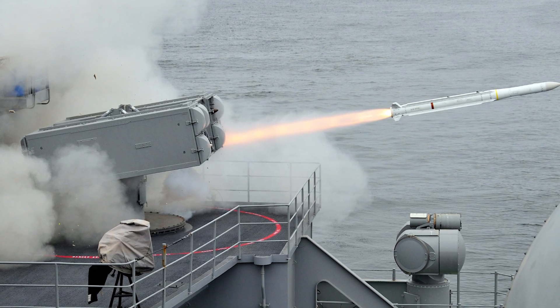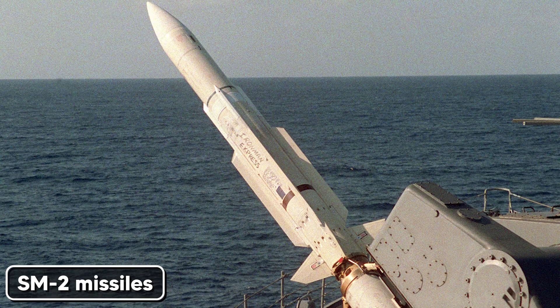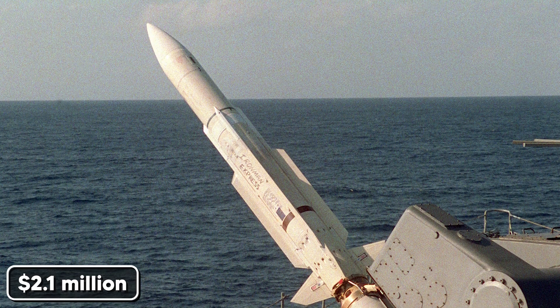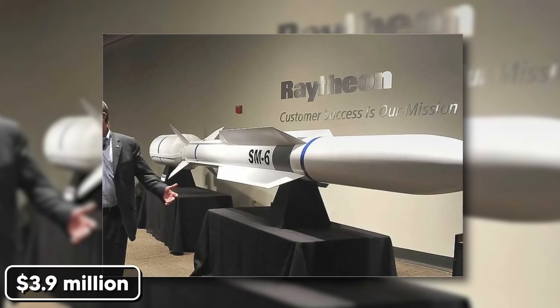But it gets worse. During that Red Sea engagement, the USS Kearney fired SM-2 missiles costing $2.1 million each, and SM-6 missiles costing $3.9 million each. In a single engagement, they spent over $100 million defending against threats that cost less than $50,000 to build.